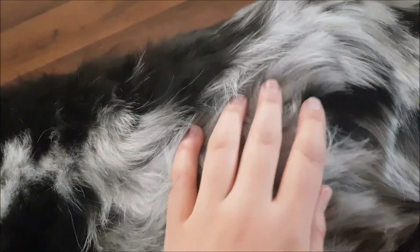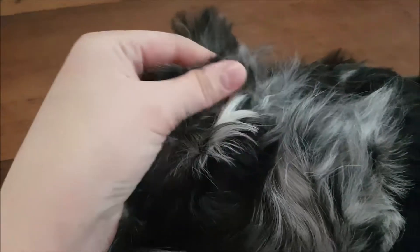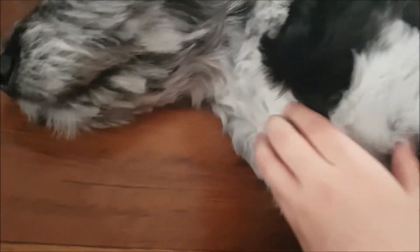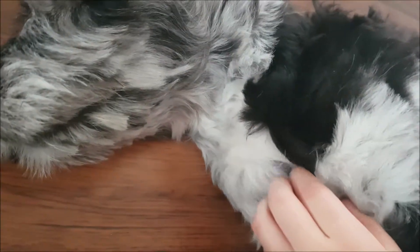If you look at it from afar, it just looks straight, which some of them are, but you can see others — for example, here they're wavy. Or here they're also starting to get more wavy as he is getting older.